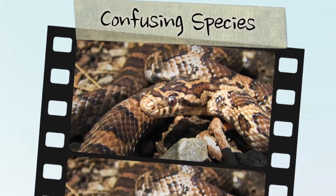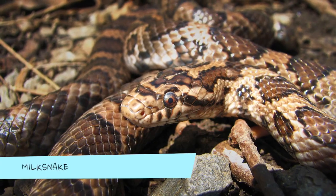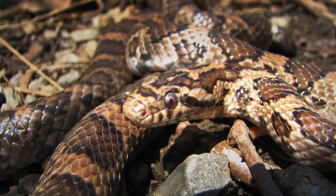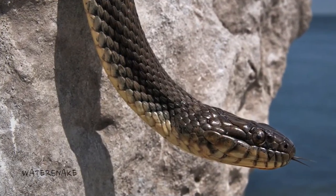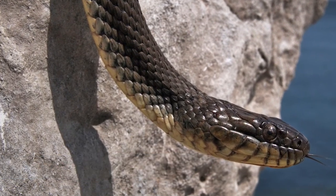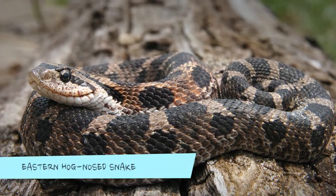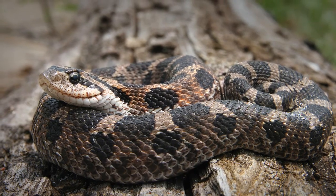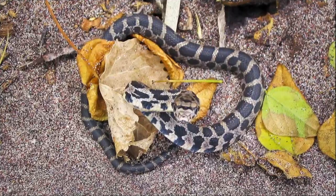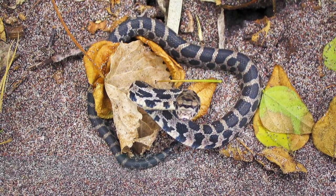Many Ontario snake species can be confused with the grey rat snake. The milk snake has smooth scales with no keel and a single undivided anal plate. The water snake has a banded pattern, a white belly with dark crescent-shaped spots, and heavily keeled body scales. The eastern hog-nose snake has a very noticeable upturned, pointy snout. Baby eastern fox snakes are best identified by more advanced techniques, such as counting the number of belly scales.